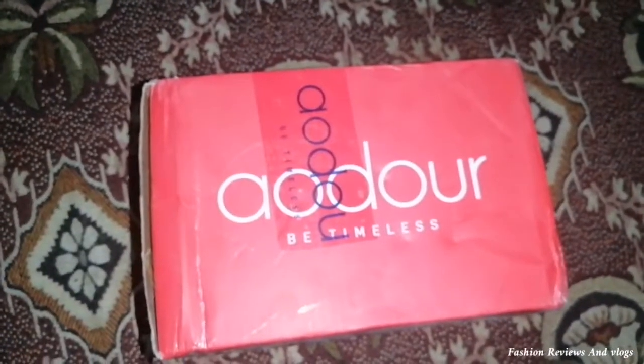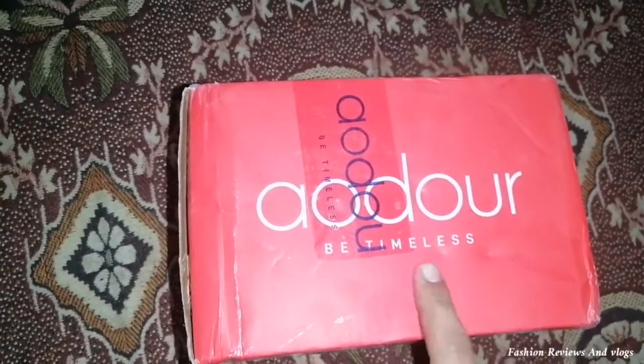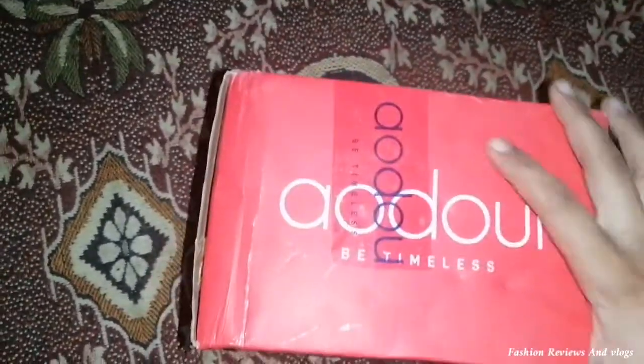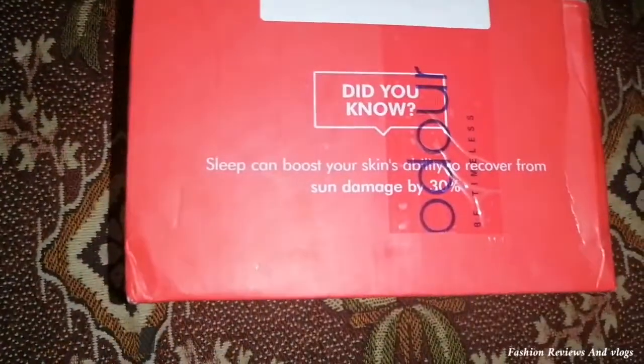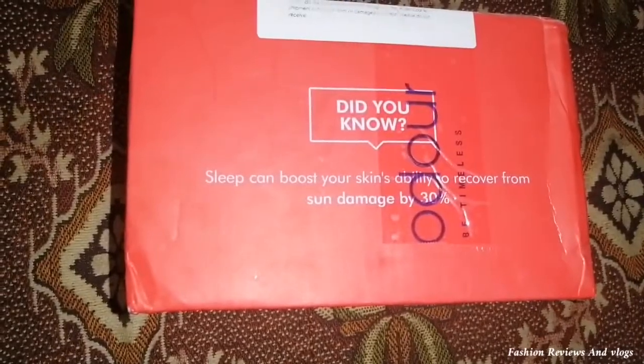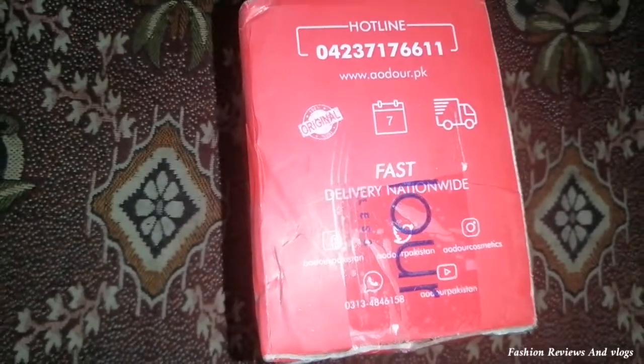Hey guys, it's me Alif, and welcome to my channel Fashion Reviews and Vlogs. In today's review video, we are going to review The Ordinary products. I ordered them from the Adore website, which is an online store. I have seen a lot of YouTuber reviews and after that I thought I would try it and share it with you. I will also give you day-by-day updates.